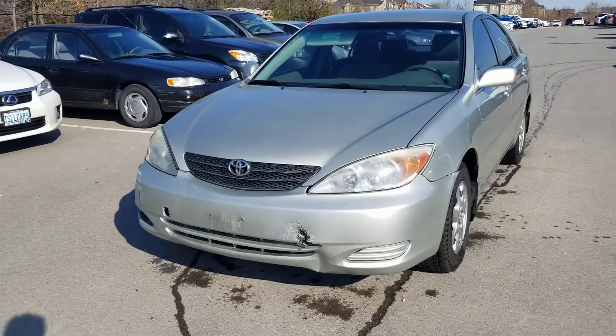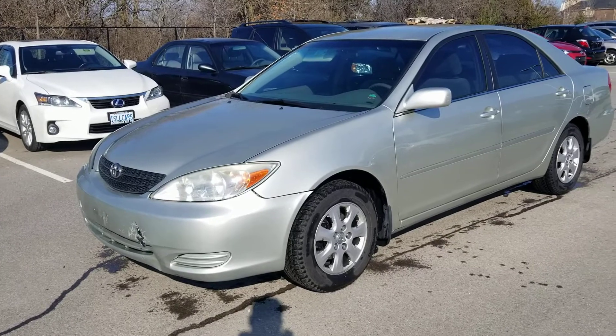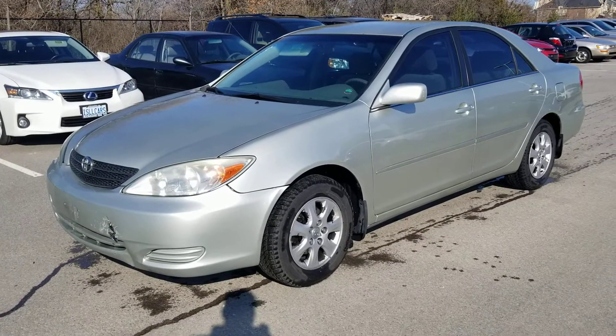Right there, you can see the bumper — it's a little mangled, so you'll probably need to get the bumper replaced. You know where to reach us: 647-779-6332 to book your test drive today.